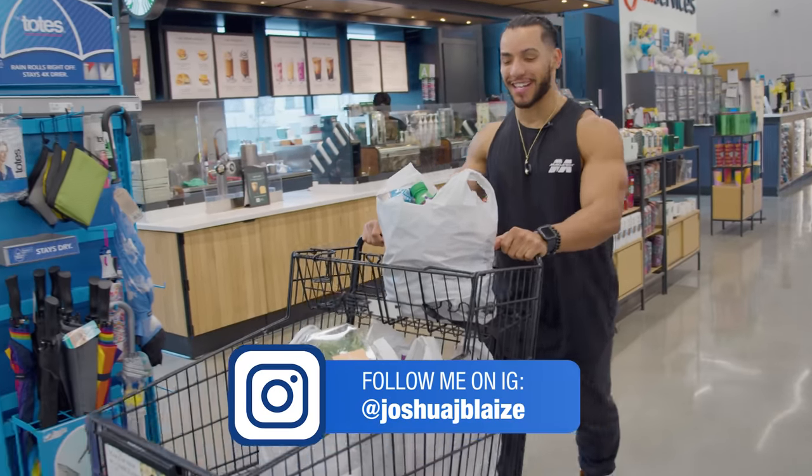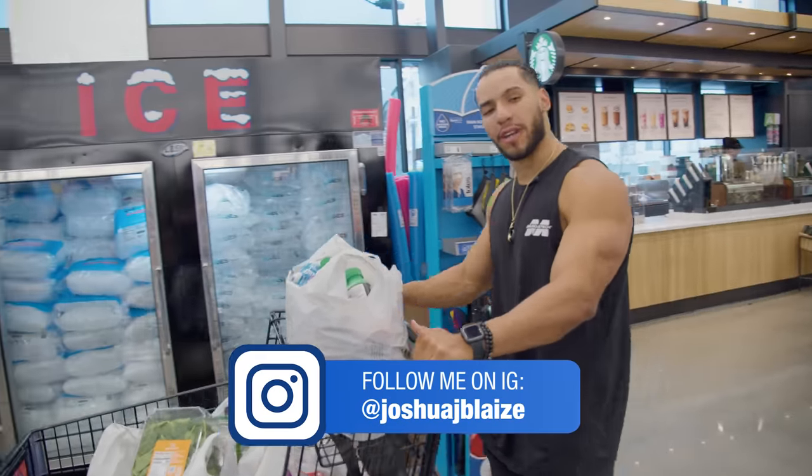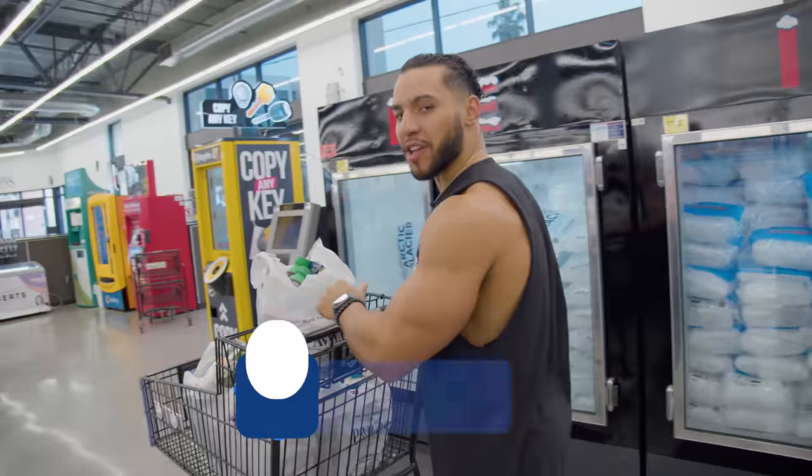Alright guys, you saw it here — that's my grocery haul. Thanks for tuning in. Make sure you like the video, subscribe to the channel, and comment down below.